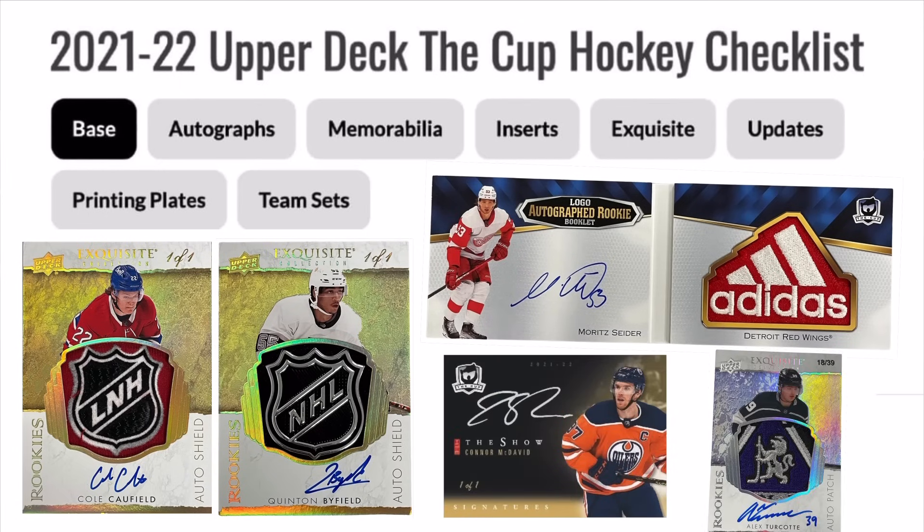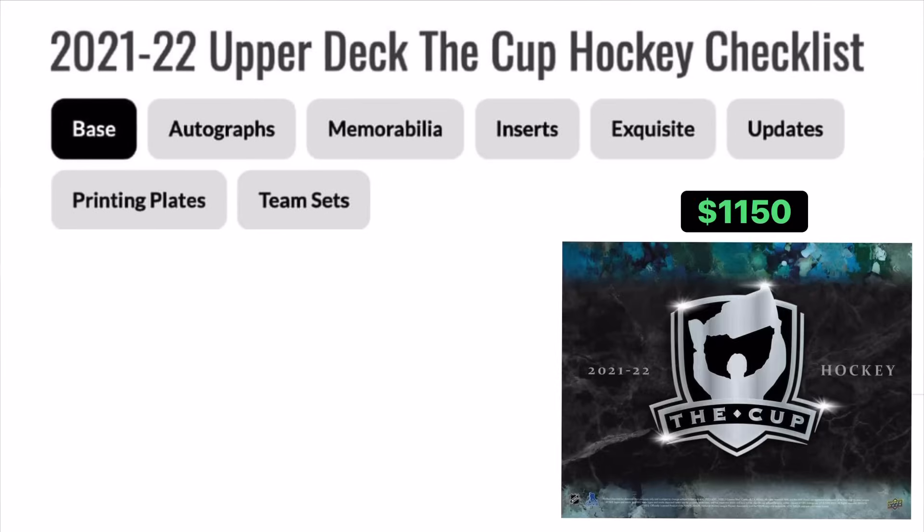The first thing I gotta mention — this is by far the longest overdue product we have ever waited for. Thankfully it is the final release of 2021, so we will no longer have three different rookie years coming out at once.